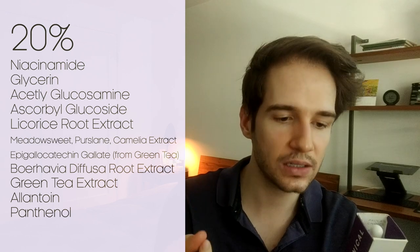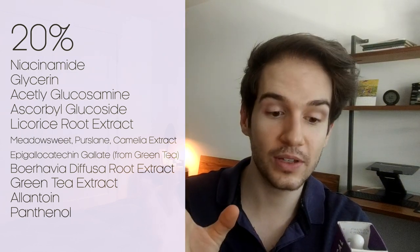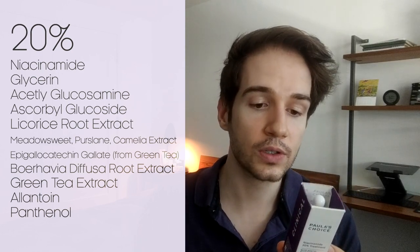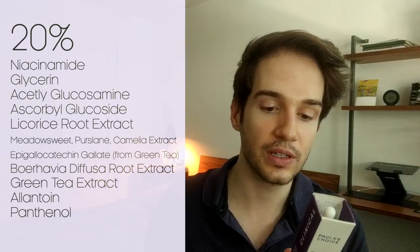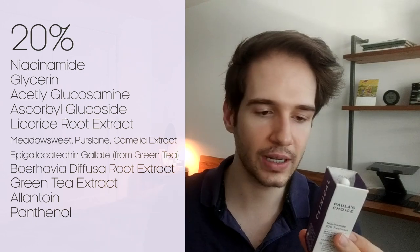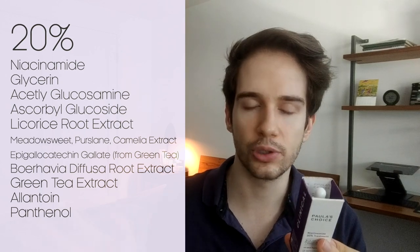The 20% booster obviously has double the Niacinamide concentration but also has some different extracts. It has Niacinamide, glycerin, acetyl glucosamine again for hyaluronic acid production, ascorbyl glucoside as the Vitamin C derivative, and licorice. Then the newer extracts they highlight on the front: purslane, meadowsweet, camellia, and boerhavia diffusa which is also in the 10%, plus additional green tea. This one has many more plant extracts overall, which are antioxidants providing additional protection especially in the morning. It also has allantoin, panthenol and preservatives.